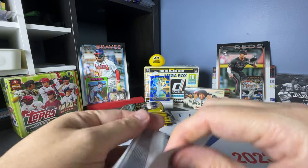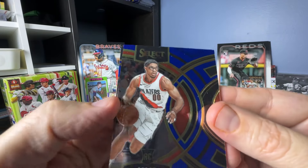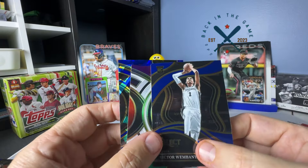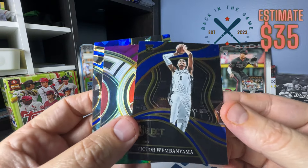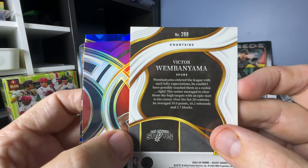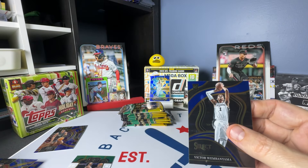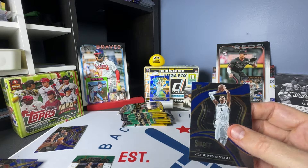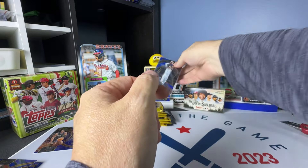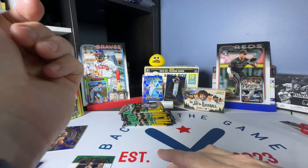We are just raining Scoot Hendersons, huh? Scoot on the premiere. Victor Wembanyama on the top level — that's the courtside level. I don't have one of those. Great. It's not the blue prism version, but it is a gorgeous card.